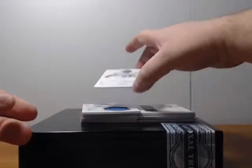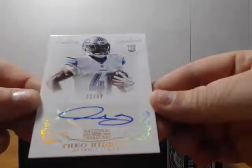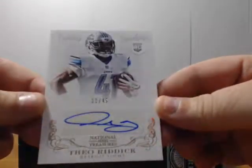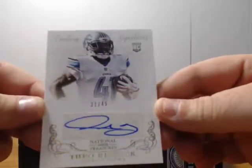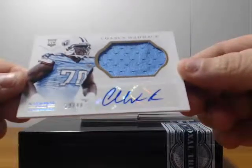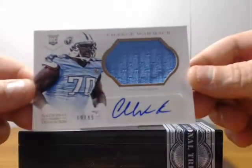Alright, got another auto — Theo Riddick, rookie of the Lions, thirty-one of forty-nine. A nice big blue patch. Chance Wormack, rookie of the Titans, nineteen of forty-nine.